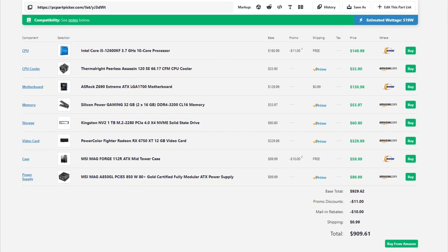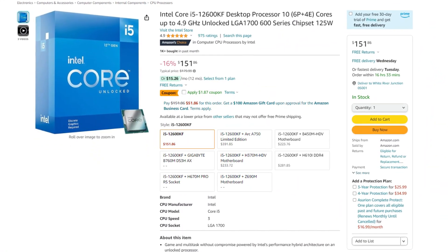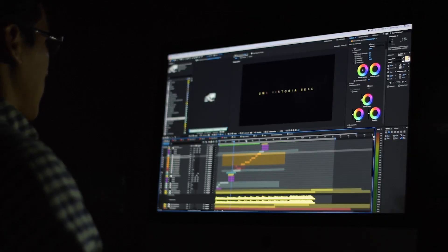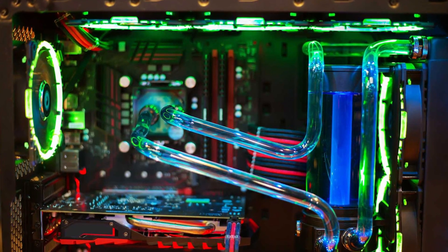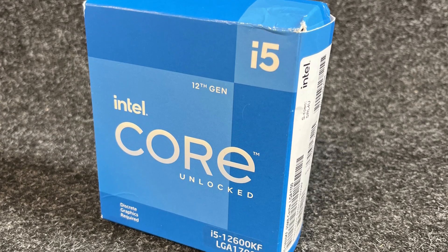First, we are going to start with the $900 1080p ultra or 1440p high gaming PC. This one has the i5-12600KF, which is going on an insane deal. This is a great 10-core processor that's going to be perfect for gaming, and you can also do content creation and productivity work with this CPU. Then for the CPU cooler, we have the Thermalright Peerless Assassin — a great cooler for just $30, and one of the best price-to-performance coolers out there, especially for a CPU like the i5-12600KF.